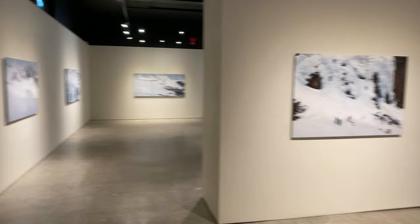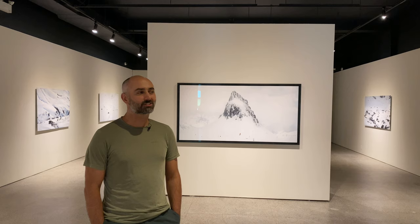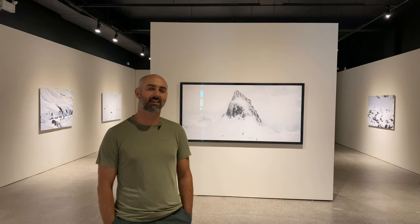Each photo is composed of four, five, or six shots stitched together to make one high resolution image.